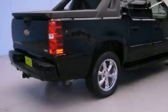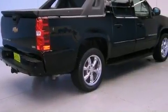It has a 5.3-liter 8-cylinder engine, an automatic transmission, and 4-wheel drive.